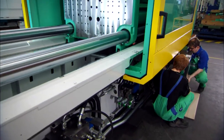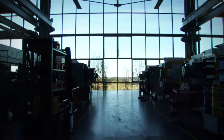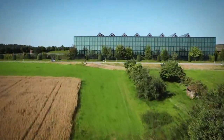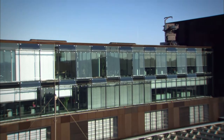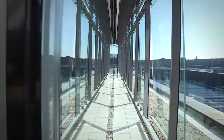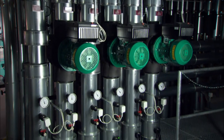Environmentally friendly production methods have always been particularly important to us. This is documented in black and white through one of the first triple certifications in Germany for our energy management, environmental management and quality assurance system. Our headquarters has been consistently designed for energy efficiency — facility management with solar power systems, wind power support, sophisticated heat recovery through to the use of geothermal heat. Demonstrating that Arburg acts responsibly with regard to the environment.